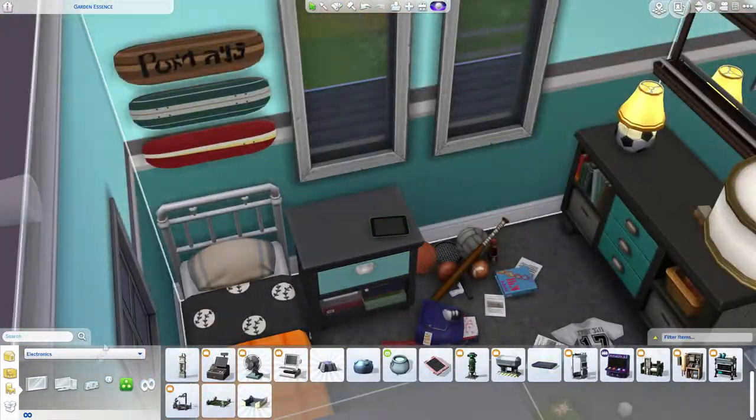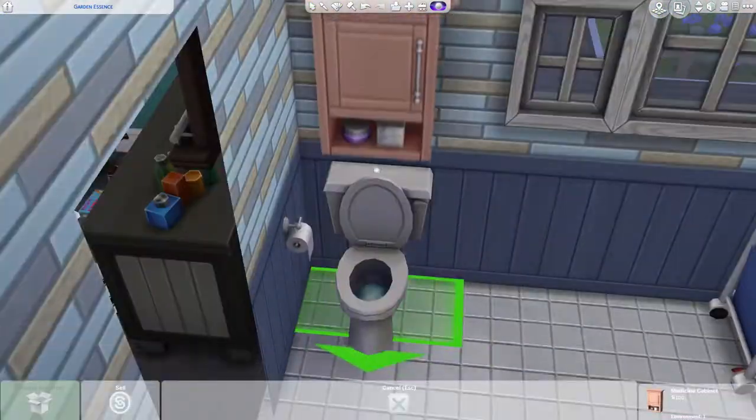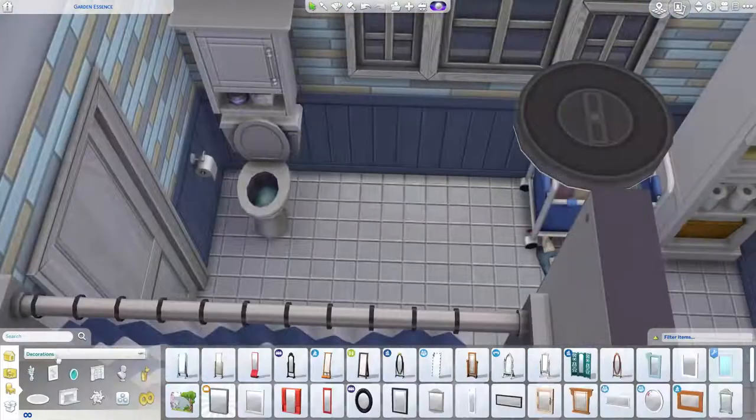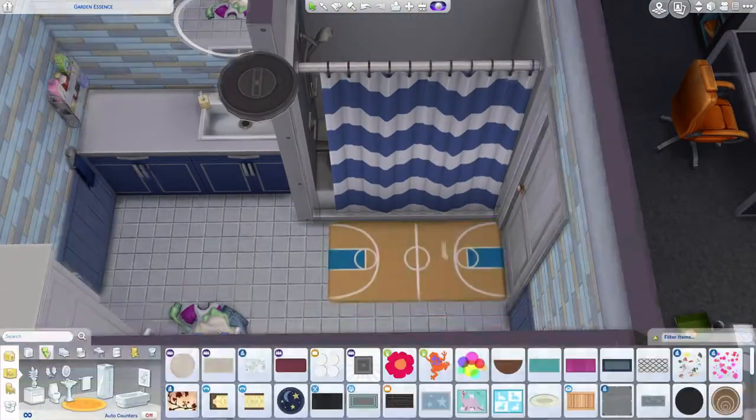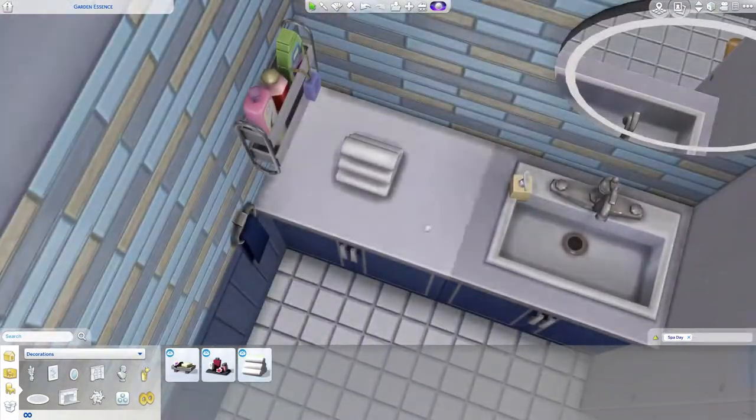This is his bathroom, which I included solely for that bathmat that I really liked — it fit him, so I thought I'd include it. I almost said a nasty word, I should really watch out with that.